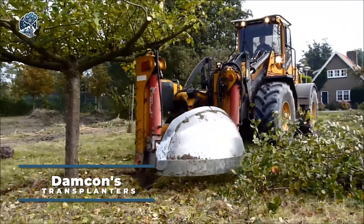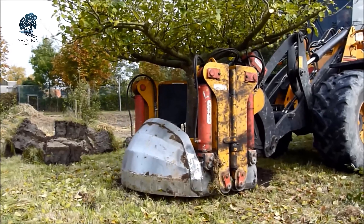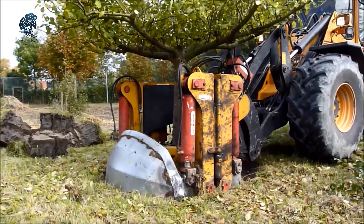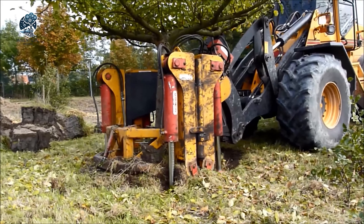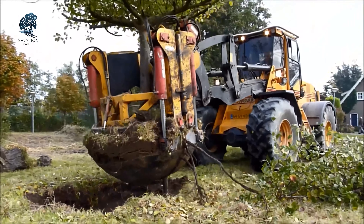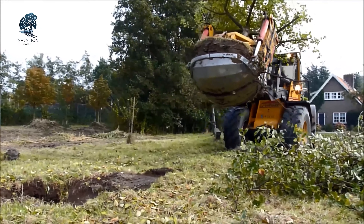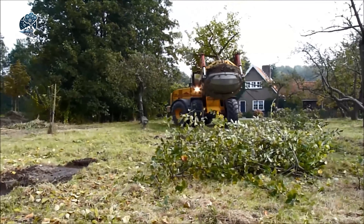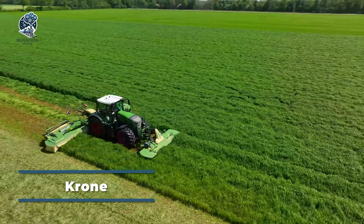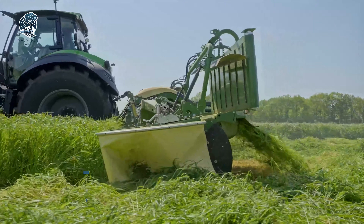Behold the Damkin transplanters, equipped with two semicircular bowls and meticulously crafted for seamless attachment to cranes or excavators. These formidable machines showcase their prowess by handling root balls ranging from 150 to 300 cm in diameter, excelling particularly in the delicate task of transplanting large trees. Beyond their primary function, these transplanters reveal a versatile side, adept at clearing root clumps in tree nurseries, embodying a commitment to excellence in handling large trees and ensuring the health of tree nurseries.